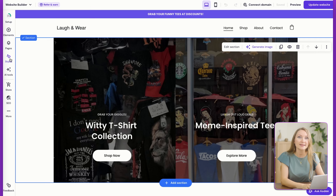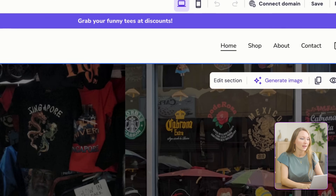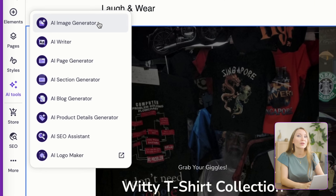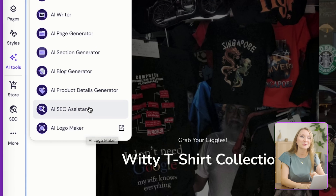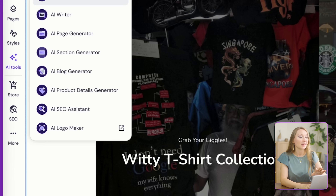This integration means when someone orders from your store, Printful automatically prints, packs, and ships the product — you literally never touch inventory. Now I can go back to edit the store and customize everything. Click on Styles and I can change colors, fonts, button styles, and animations. Click on AI Tools and you get access to AI Logo Maker, AI SEO Assistant, AI Product Descriptions, and even an AI Image Generator. And just like that, I've got a professional print-on-demand store that would have taken weeks to build manually.